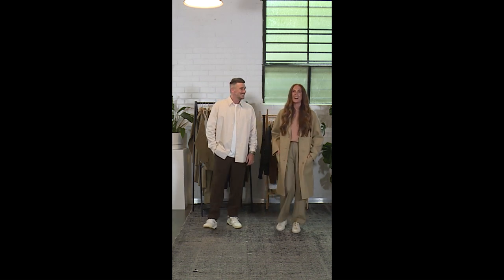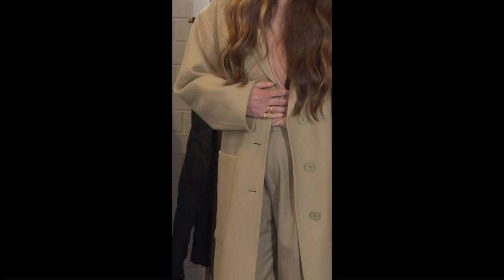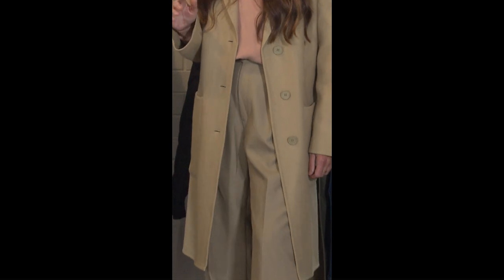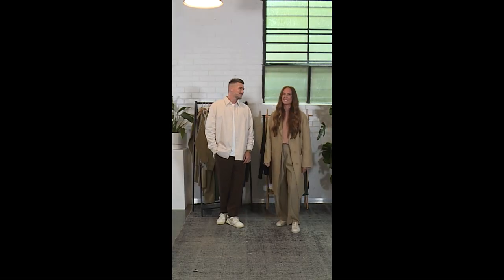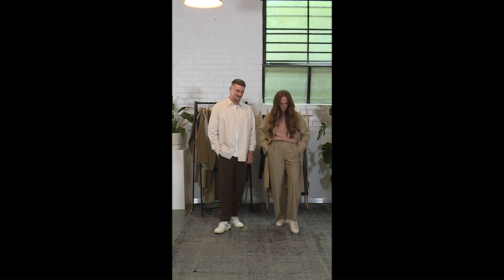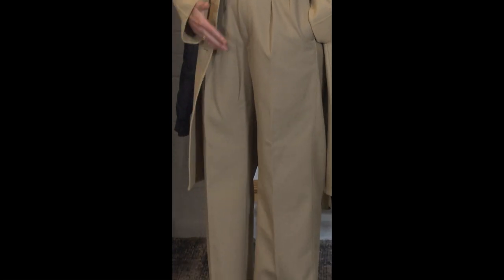I'm wearing the U premium lambswool crop sweater in pink. I love this — it's perfect for layering because it's a little bit shorter, not too oversized, and it comes in lots of colors. It's premium wool, lightweight and airy. I've also got the U blend tuck pants in beige. I love these pants because they can be worn casually with a sneaker, for work with a heel, or with a boot.